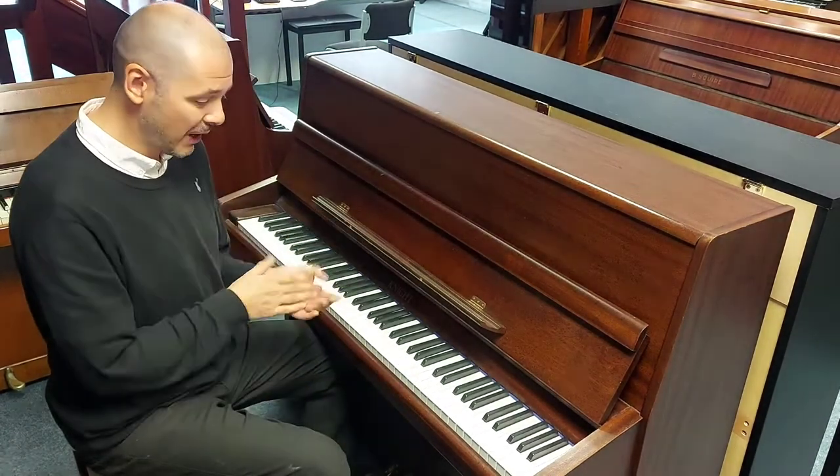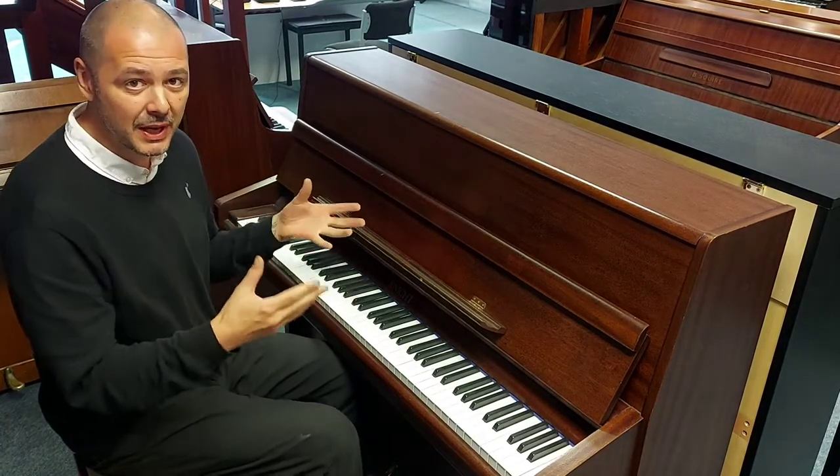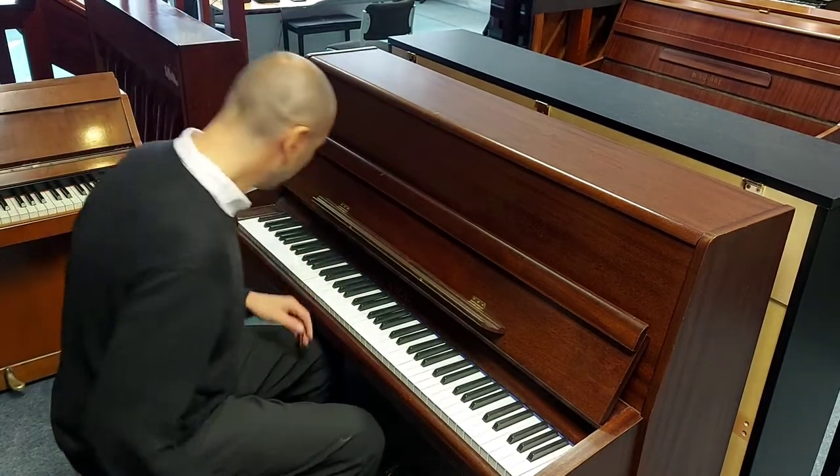I'll just give you a demonstration of how good it sounds — it plays really well. It's a joy to play. Have a listen to this.